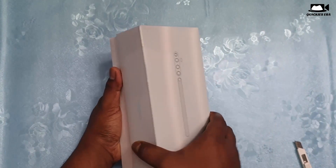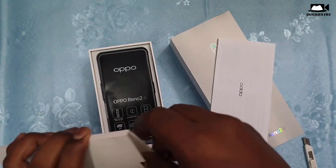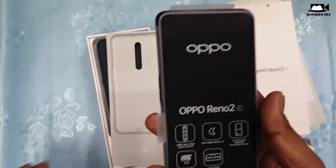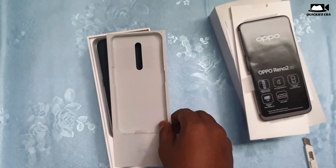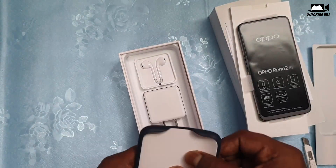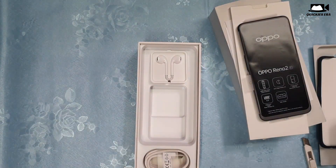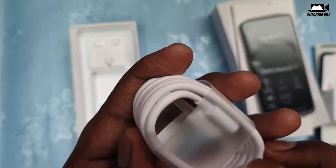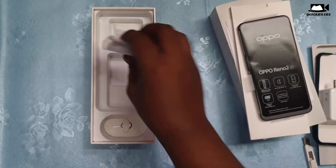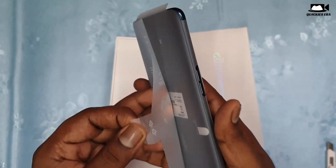I will cut the seal and open the box. As soon as we open it, we got some huge pamphlets — user manuals, warranty guides, etc. We also got a premium case that looks like leather but isn't; it feels very grippy and nice. Then we got a VOOC fast charger, a USB Type-C cable, a SIM ejector tool, and surprisingly even earphones — which most phones don't include anymore.